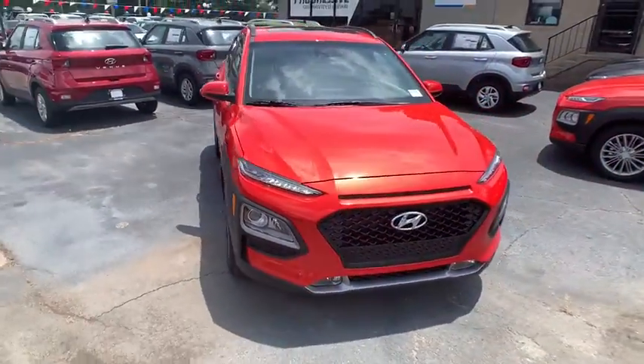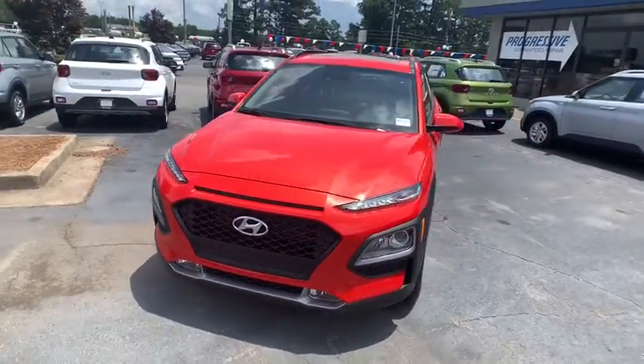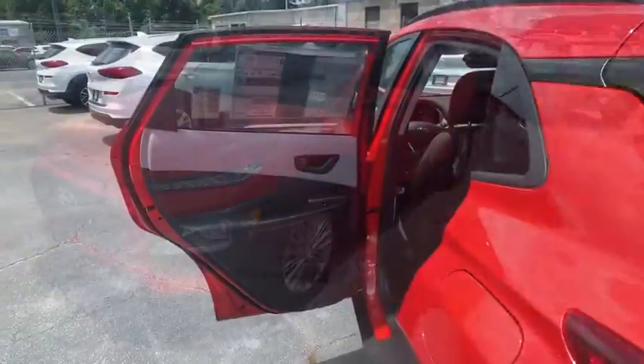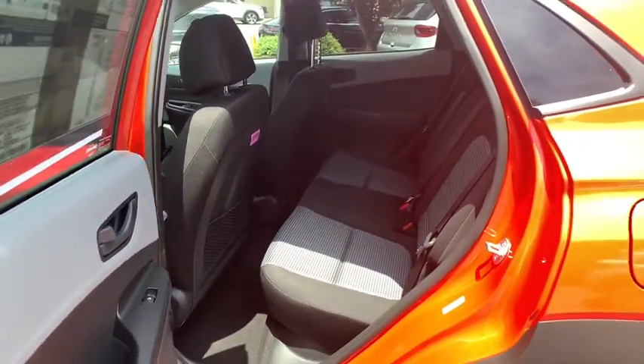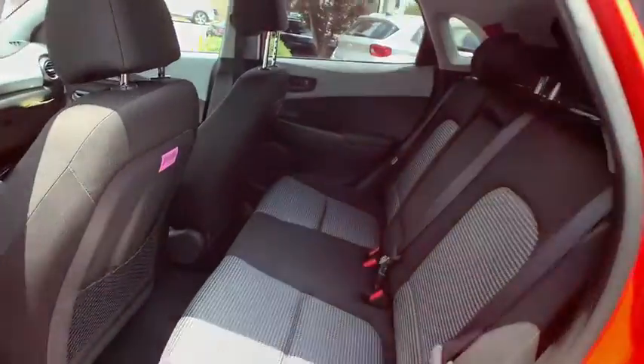Traction control, leather-wrapped steering wheel, dual airbags, alloy wheels, power steering, four-wheel disc brakes, eight speakers, rear window defroster, power windows, security system, fog lights, electronic stability control.